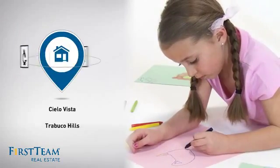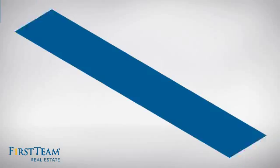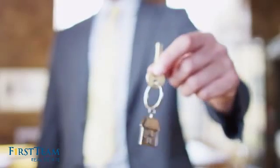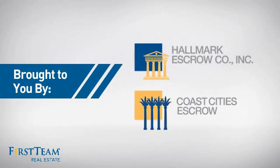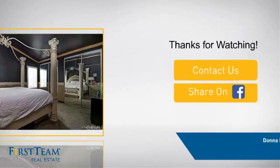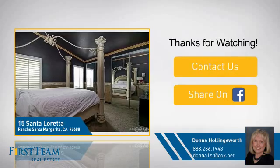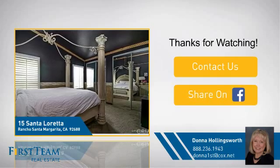Parents will be happy to know that it's located near several schools. All these great features add up to a property that might be not just your next house, but your next home. If you're interested in learning more, click on screen to contact us for more information or share this property with your friends. We look forward to hearing from you.